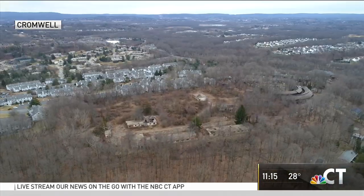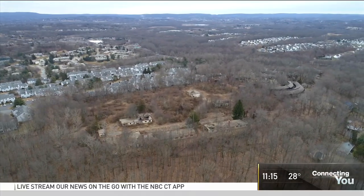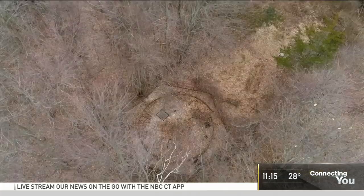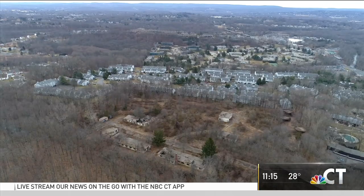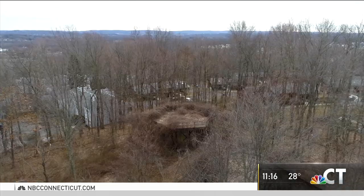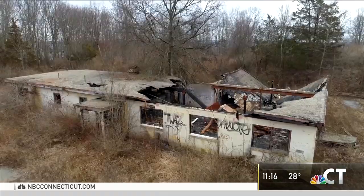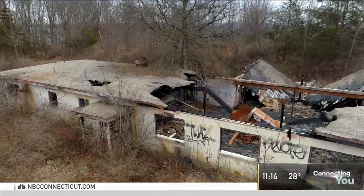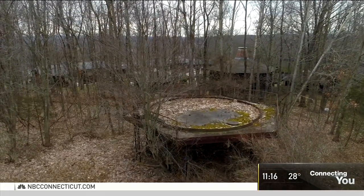Drone Ranger now zooms south to just off Route 372 in Cromwell. Right next to a condo complex is what's left of a Cold War relic — a missile site. The U.S. Army built hundreds of these line-of-sight anti-aircraft missile systems across the country in the 1950s, a dozen of them in Connecticut. It's overgrown, but you can still make out a few of the original buildings and the circular radar platforms that have stood the test of time.